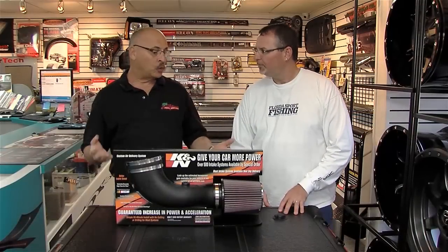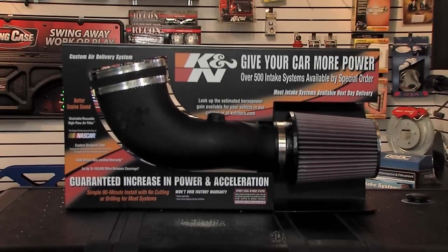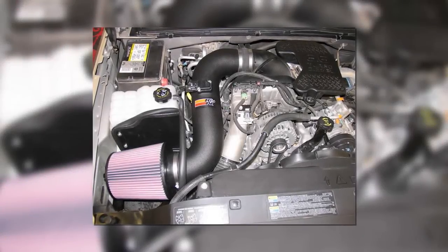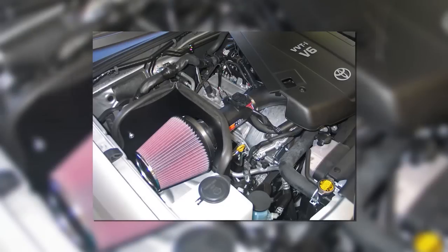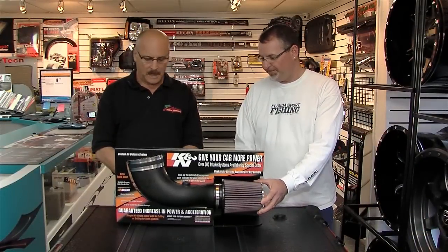The next item on our list are cold air intakes. The factory air box on all of your new vehicles is very restrictive and does not let the maximum amount of air in. By installing one of these cold air intakes, it increases efficiency by allowing the maximum amount of air to come in. It's a pretty simple formula: more air in equals more power and better fuel economy. That certainly seems simple enough and easy enough to install as well. Absolutely.